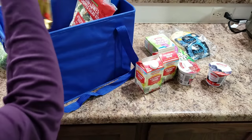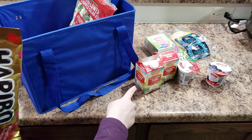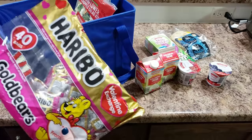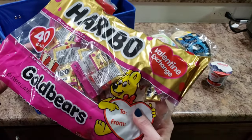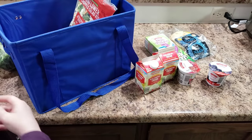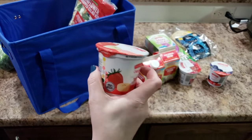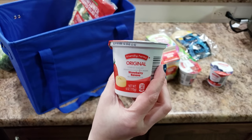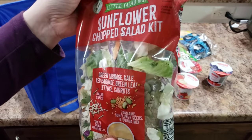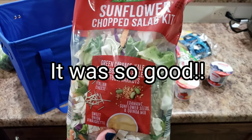This is Bella's Valentine's card for her friends. We got some more yogurt — strawberry banana. This is a salad we've never tried. If you've tried it, let me know if you liked it, or what your favorite salad mixes from Aldi are.